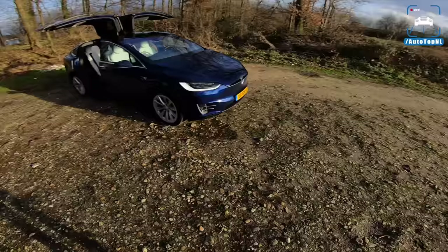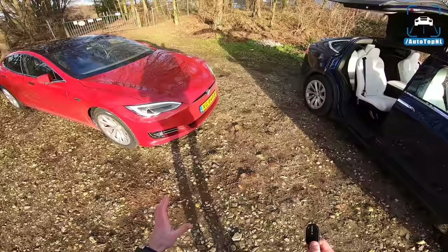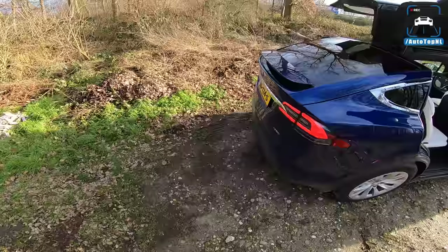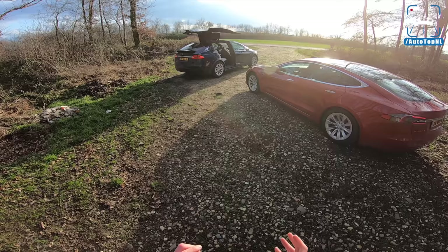Horsepower-wise, it's a bit difficult, as always, because it's electric and both have dual motors. I'm going to use something I saw on a website, which is around 420 to 430 horsepower, and around 650 to 700 Nm of torque.